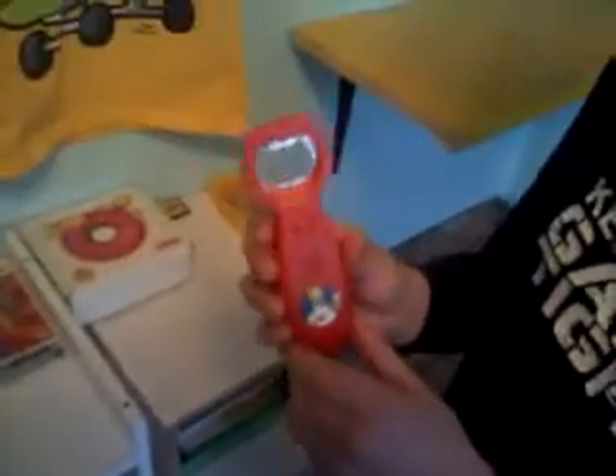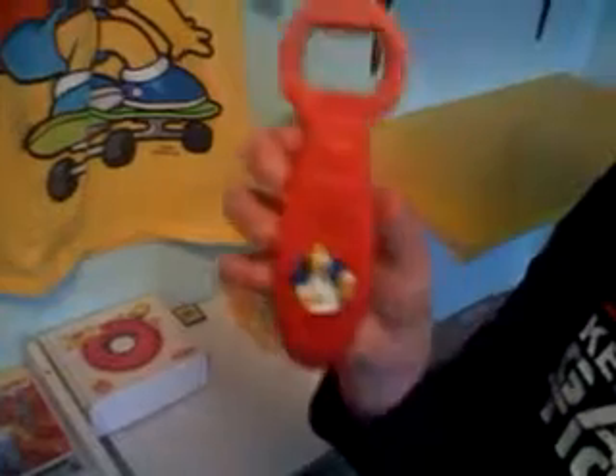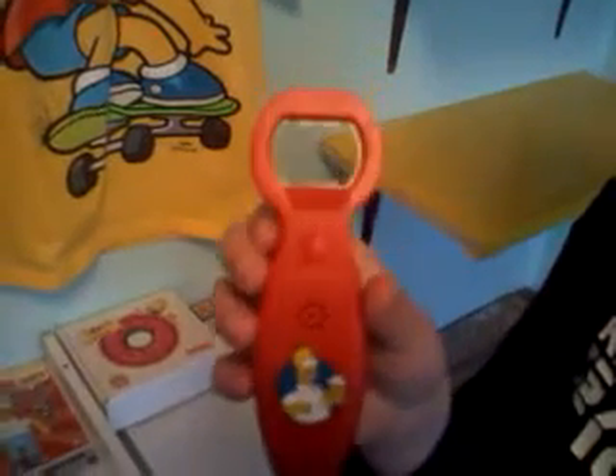Got this. It's a Homer beer opener. That's kind of funny.